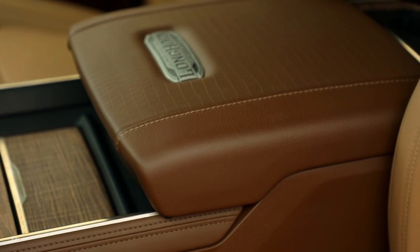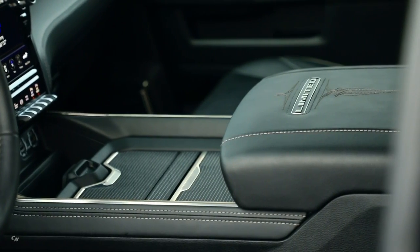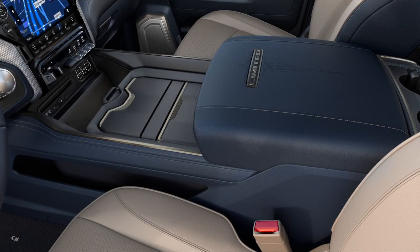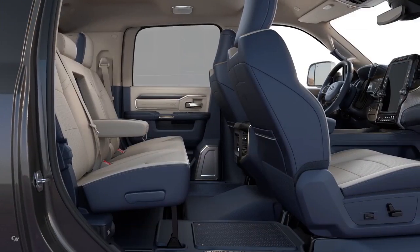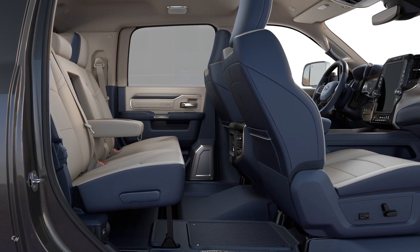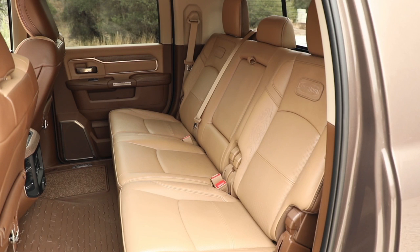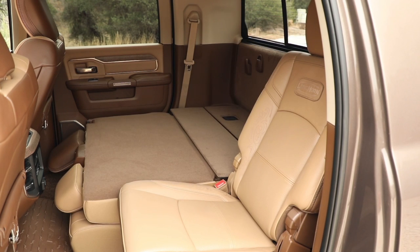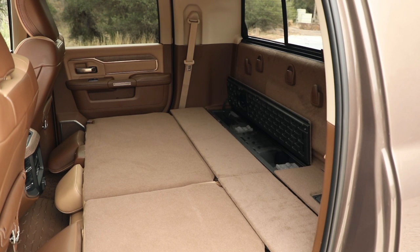Storage is a huge part of the pickup truck market. We make sure we have lockable storage and hidden storage. Our center console transforms into 12 different configurations and alone has 40 liters of storage. In the rear storage area, especially in the mega cab, we have a reclined seat that also folds completely flat, allowing that entire space to function basically as a lounge area.